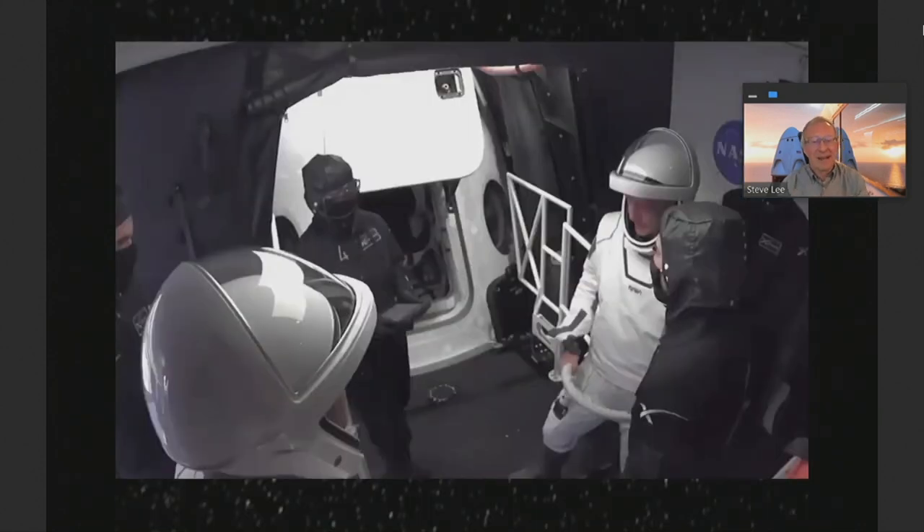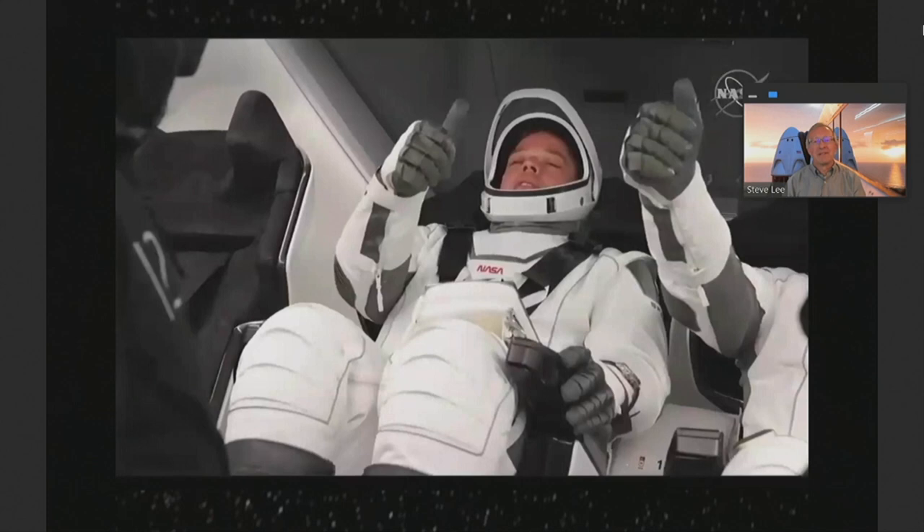Behnken is on the left, Hurley is on the right, and there are five SpaceX technicians ready to tuck them into the Crew Dragon capsule. Once they were tucked in, they're basically ready to go. The hatch was closed, all of the external crew moves away from the launch pad, and these two folks are getting ready to launch into orbit.